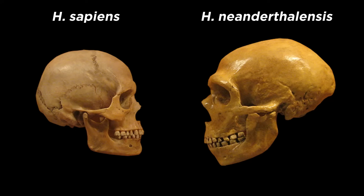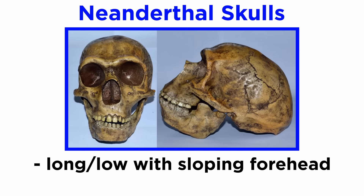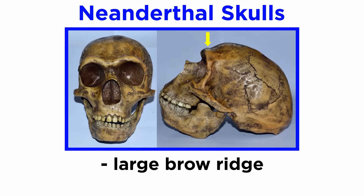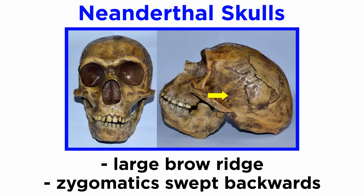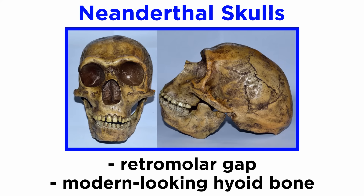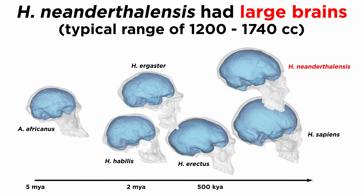Neanderthals primarily differ from Homo sapiens in their skull. Neanderthal skulls were long and low, characterized by a sloping forehead and the presence of an odd structure on the occipital bone called an occipital bun. They had large brow ridges. They had zygomatics or cheekbones that were swept backwards, exaggerating their already evident mid-facial prognathism, and a retromolar gap. However, they also had a modern-looking hyoid bone, suggesting that they would have been capable of speech. Neanderthals looked overall more apish than Homo sapiens, but they actually had a larger brain than us, sporting a range of 1200 to 1740 cc's.